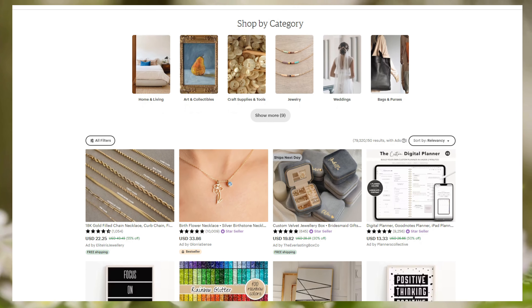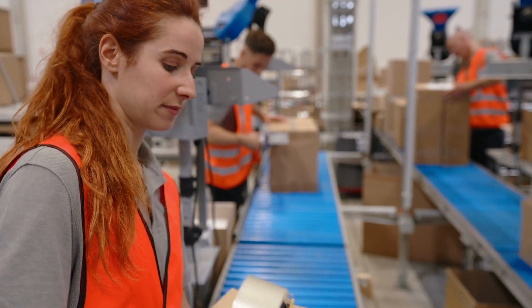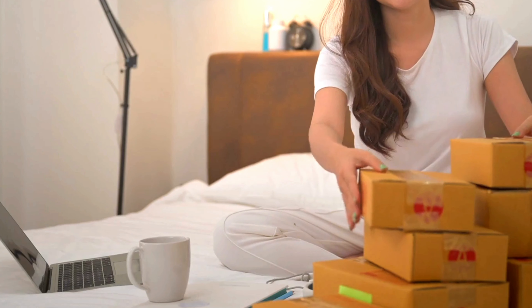Before moving into more details, let us discuss something important. When there is a discussion of selling handmade products, most artisans, craftsmen, and makers consider Etsy the best option. I think both have their pros and cons. For example, Amazon has a massive customer base along with a robust shipping and fulfillment network for efficient order processing and enhancing the overall customer experience. On the other hand, Etsy's niche appeal can attract customers especially seeking handmade and artisanal goods. Moreover, Etsy's fee structure is often considered more favorable for small-scale sellers, making it an attractive option for those just starting their handmade businesses.